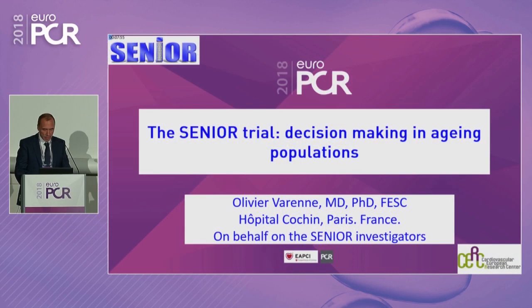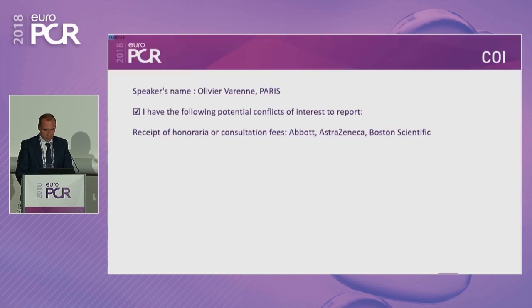Thank you very much — very interesting talk and good discussion. Now it's my pleasure to introduce Olivier Veren. He will talk about the SENIOR trial: decision-making in an aging population. Thank you, Mr. Chairman. Ladies and gentlemen, it's a great pleasure to be here and to talk about the SENIOR trial. These are my conflicts of interest.